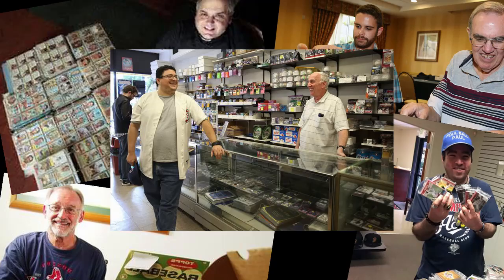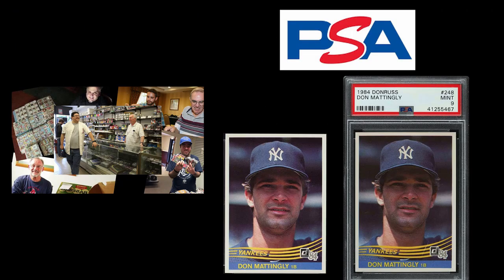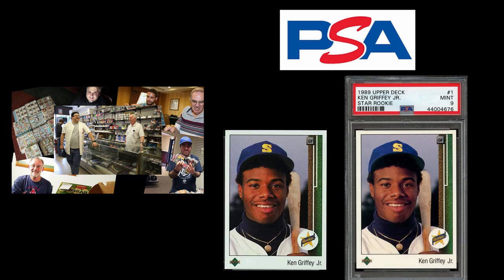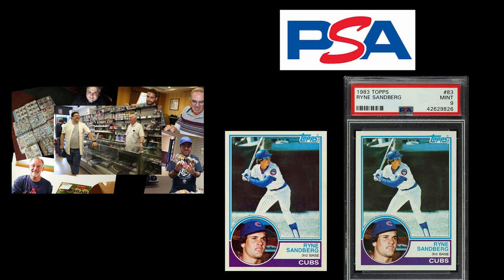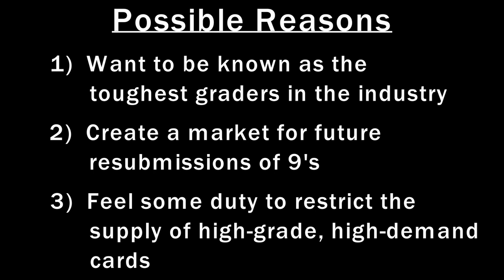Third, when average collectors have key hobby cards in mint condition and submit them to PSA believing they have a chance at a 10, it's probably a false hope. The chances seem limited, and that's a terrible reality for average collectors. I can only speculate why PSA is choosing to grade cards this way — here are a few reasons I can think of, none of which are necessarily criminal, but they aren't ethical either.